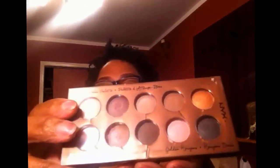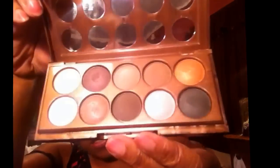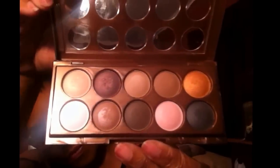The next palette is also a NYX palette, and the pigmentation of these shadows is even better than the little ones I showed you. I got this from my local beauty supply store and it was $12. This is the Dreamcatcher palette in Golden Horizons. This is how it looks — beautiful palette.